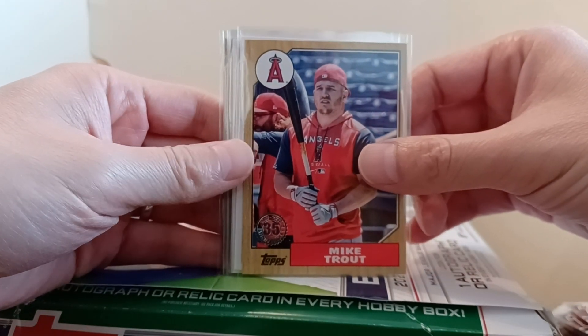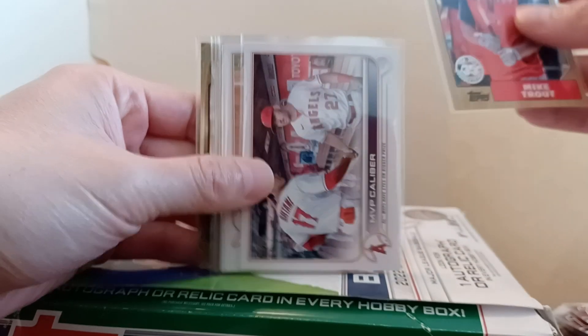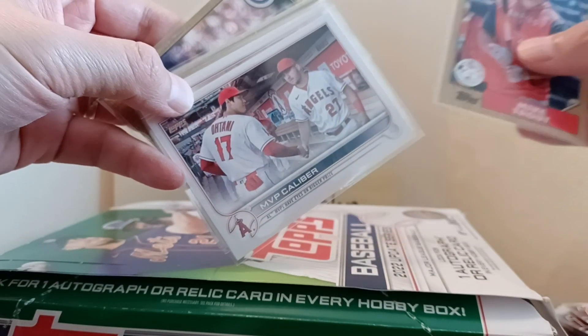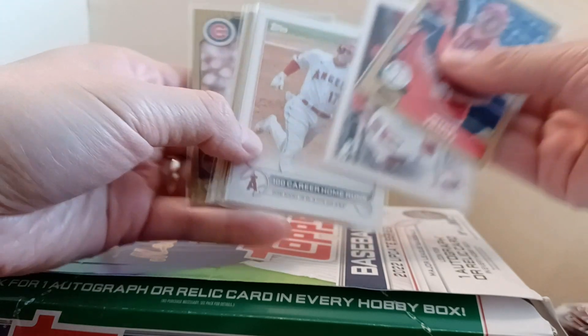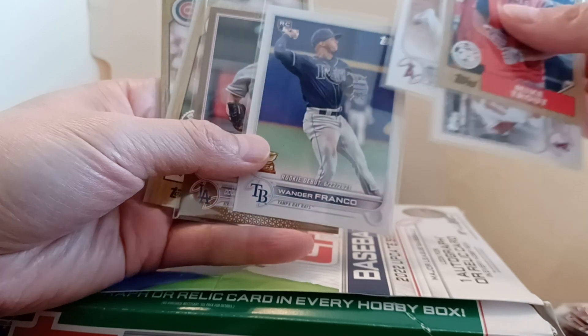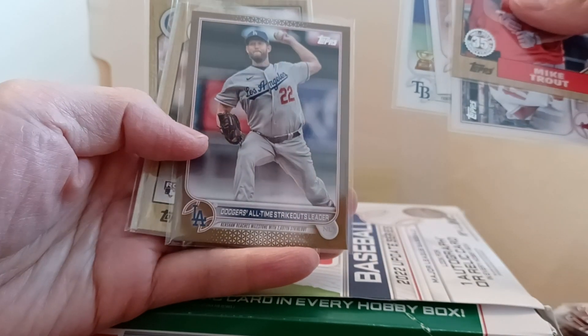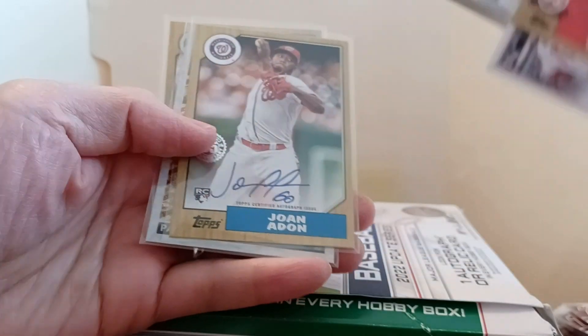I got a box from Topps.com - took the slow shipping but it finally got here. Got a Mike Trout, got a nice Ohtani and Mike Trout shaking hands - I thought that was a cool card, I know it's a very common card. Got Tony's hundredth career home run, got a Wander Franco, and got the Dodgers all-time strikeout leader Clayton Kershaw numbered out of 2022.